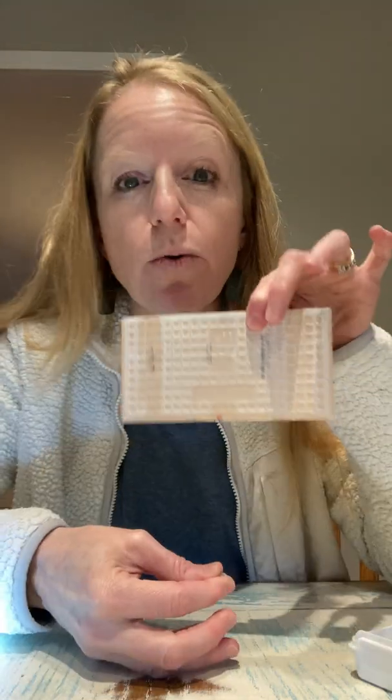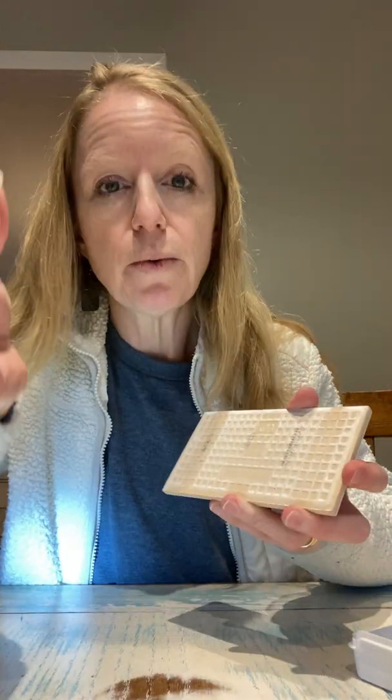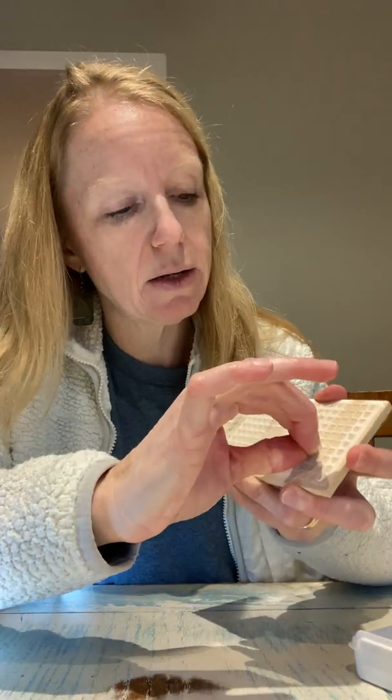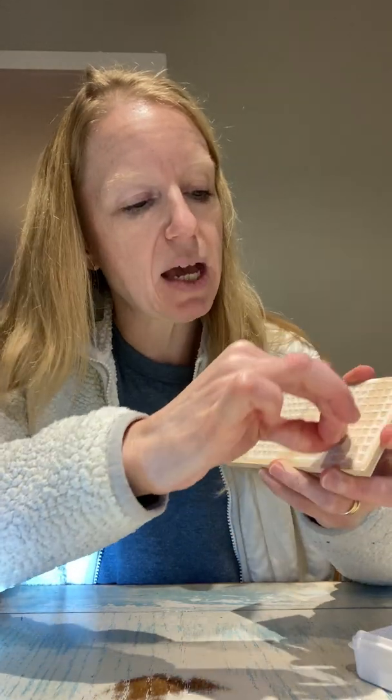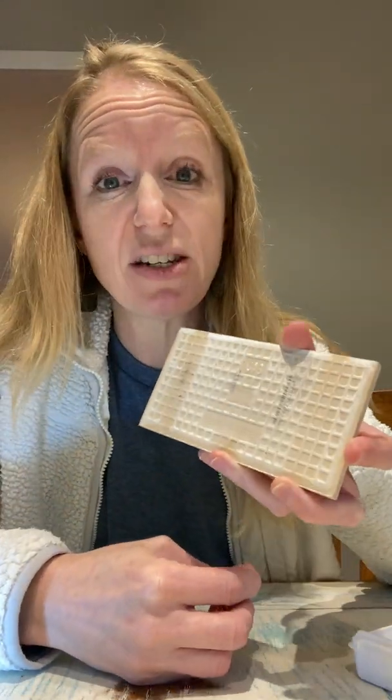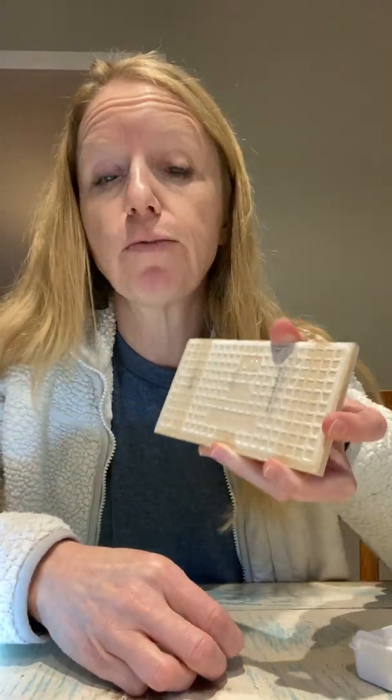Next test is streak. The streak test is where we use the porcelain tile and streak the mineral across it, just like we did with the metal spoons — which left a gray line showing the color of the steel or iron. The streak test for our fluorite leaves pretty clear — doesn't do much of a streak. So I would call it clear or white for our streak test.